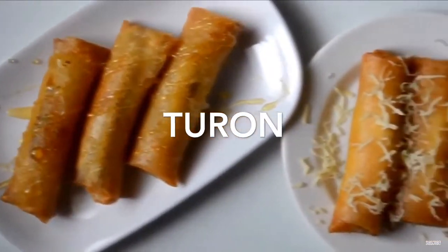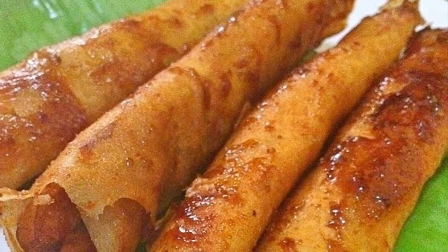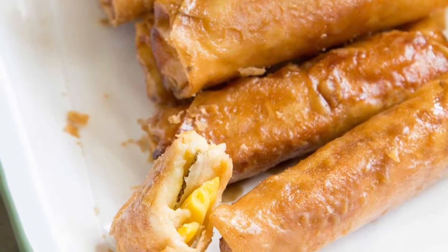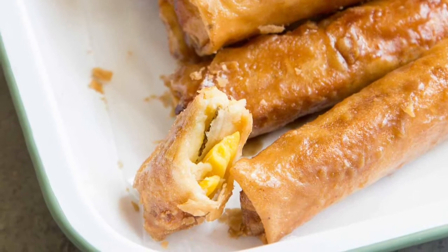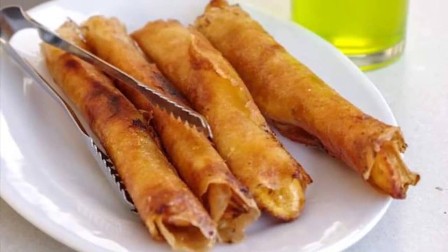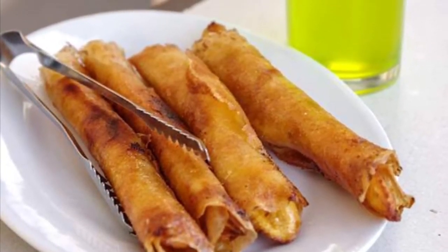6th on our list: Turon is a Philippine snack made of thinly sliced bananas dusted with brown sugar, rolled in a spring roll wrapper and fried. Other fillings can also be used together with the banana, most commonly jackfruit, and also sweet potato, mango, cheddar cheese, and coconut. Turon is a popular snack and street food amongst Filipinos, usually sold along streets alongside other desserts and snacks.